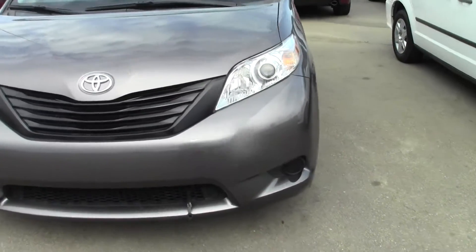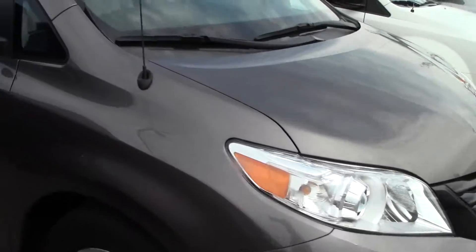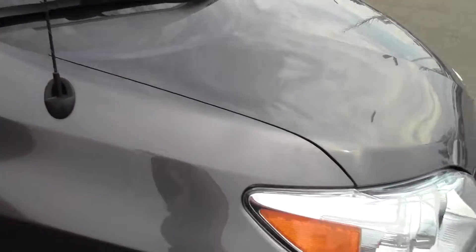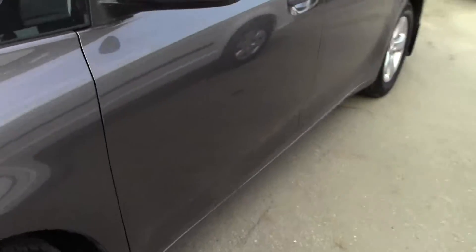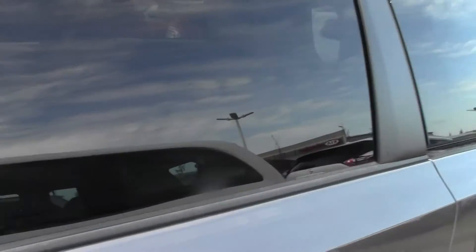Hi there, this is the 2013 Toyota Sienna that we have. Just do a quick outside for you here. Body's all in nice shape, glass is all in perfect condition. Tires are good. And we'll come around this side and as you can see the glass is all tinted in the back.